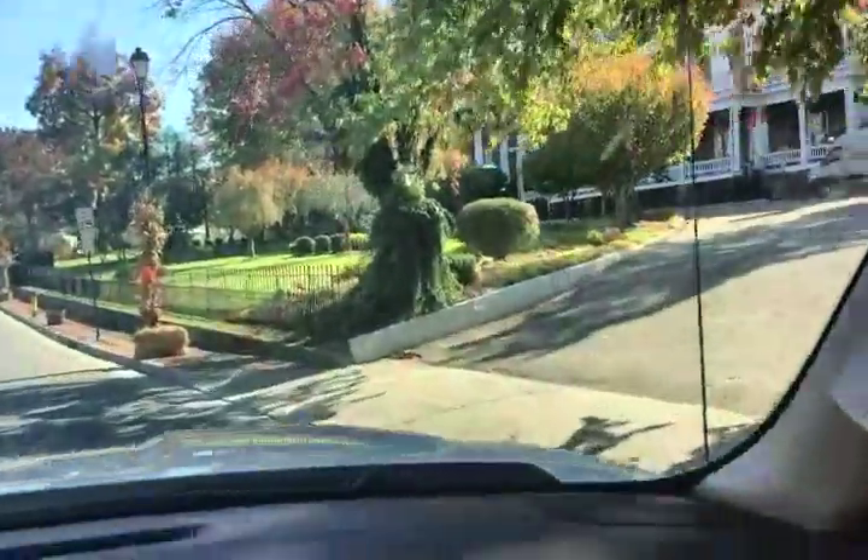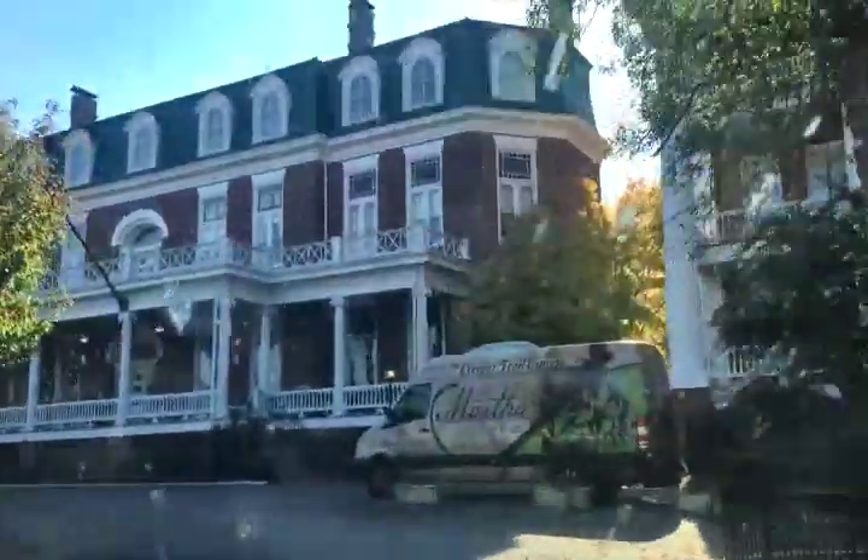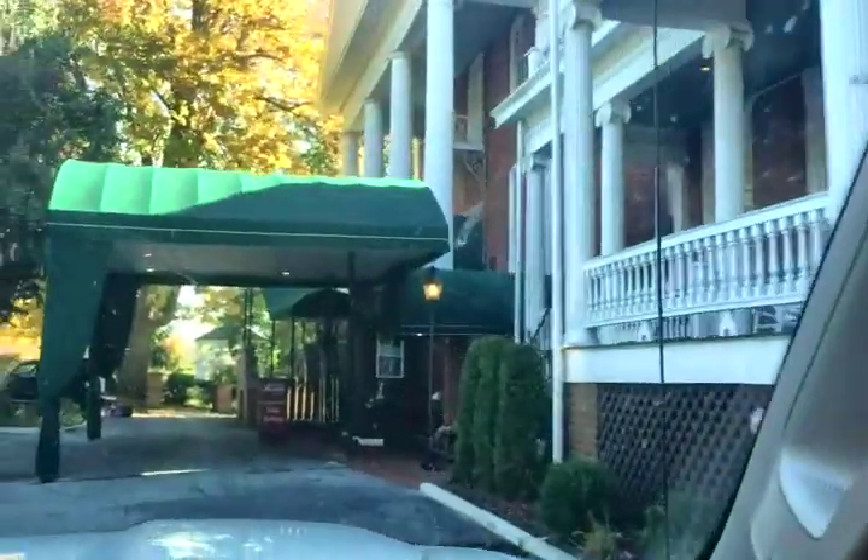Martha Hotel and Spa — I want you to look at this. I don't know what this originally was, but is this not gorgeous? Wouldn't you like to stay here? Beautiful, just gorgeous. Look at the massive building.